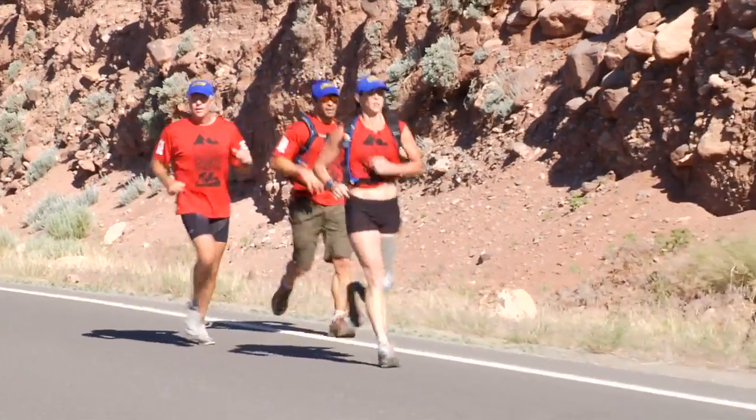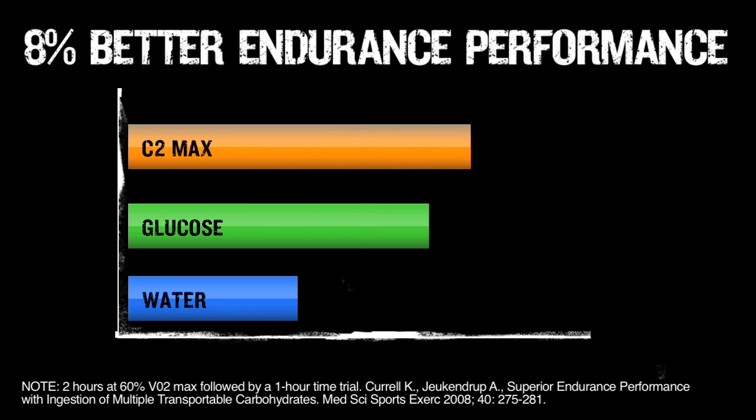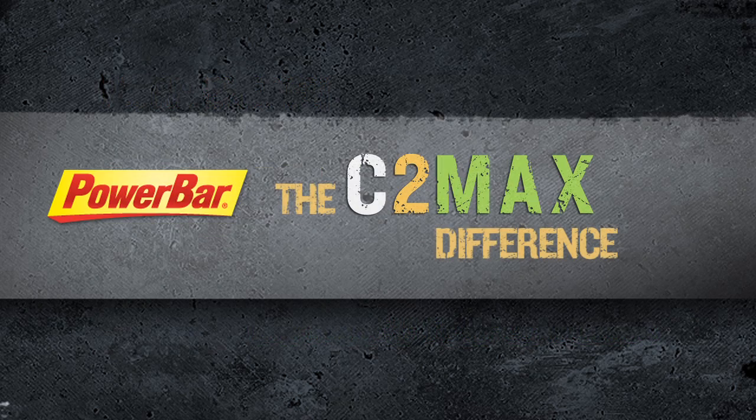Research has shown that with C2 Max as the fuel source, cycling time trial performance was improved 8% over glucose alone. More energy to muscles and improved endurance performance — that's the C2 Max difference.